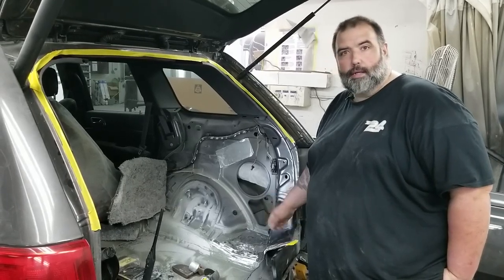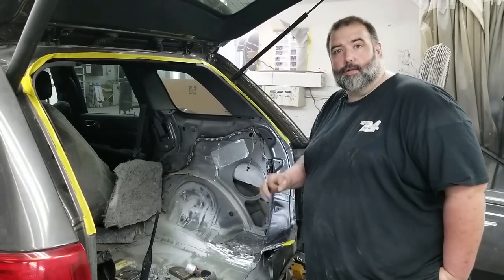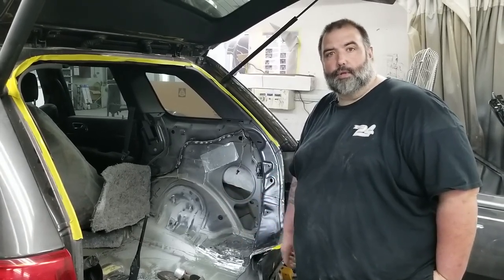It happens. It wasn't done on purpose, so we're looking through it and we're going to repair it and get it back to the customer so it's A-OK. So if you have a vehicle that was just repaired and you want a post repair inspection, bring it to Collision 24.